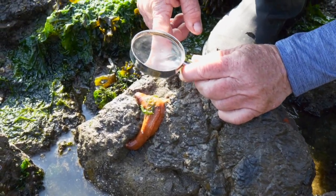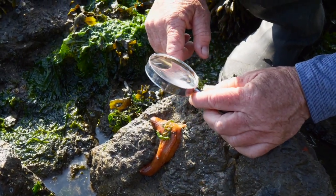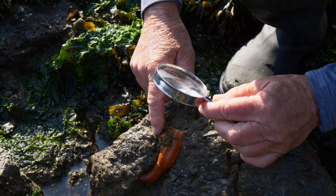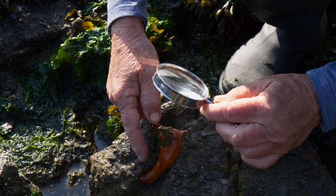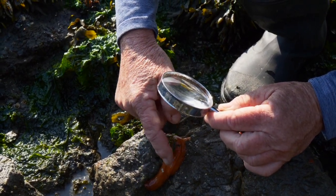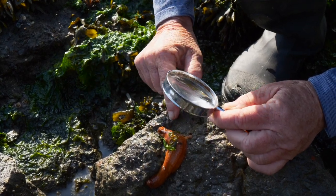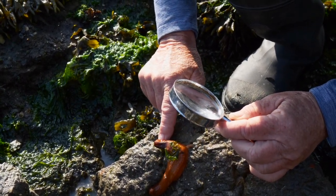Look at this sea cucumber — this one looks maybe a little bigger. I'm going to touch it just to see what it feels like. Oh my gosh, it's kind of squishy and soft. It feels almost like a balloon that you could squish. Oh, gross.